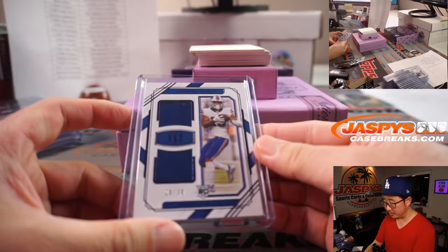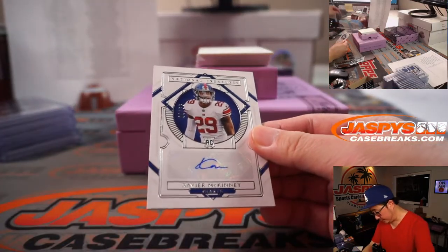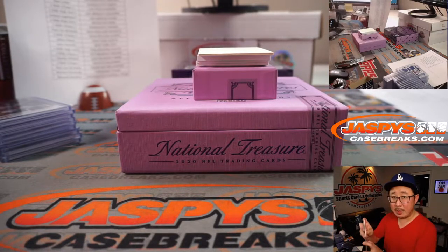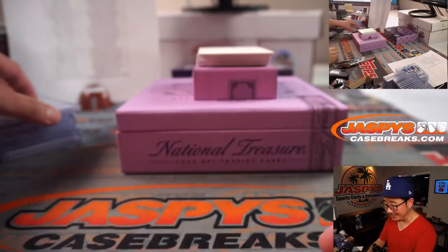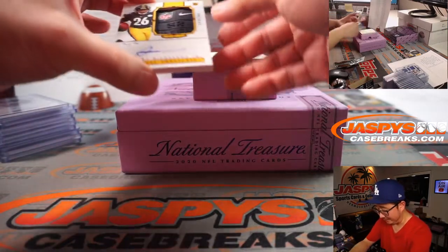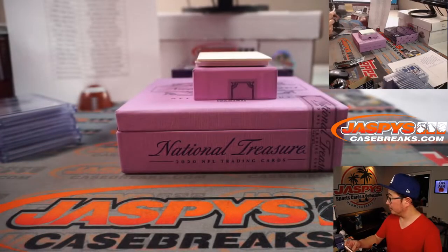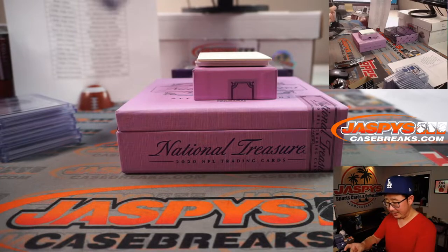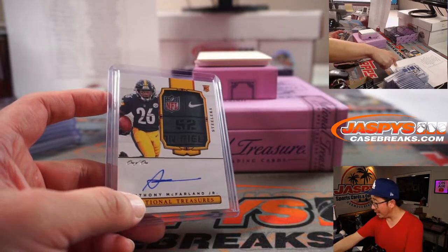We've got Xavier McKinney, Giants, 55 out of 99. Giants picked up straight up by Jeff Myers. Ooh, this is awesome too — one of one! Anthony McFarlane. Pittsburgh, part of the number block group. Pittsburgh 1 — PJ. All aboard the Big Hit Express!